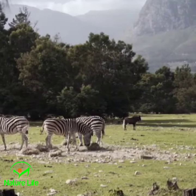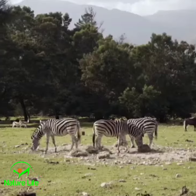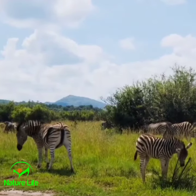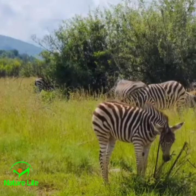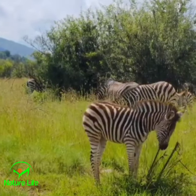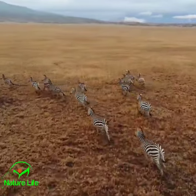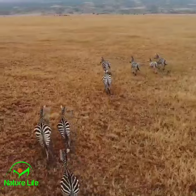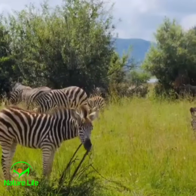Some believe that the stripes serve as camouflage, helping zebras blend into their surroundings and confuse predators. Others speculate that the stripes play a role in social bonding, acting as a visual signature that identifies individuals within a herd — imagine recognizing your friends just by their dazzling stripes. Furthermore, these stripes may also help regulate body temperature, as the alternating black and white colors create air currents that cool down their skin.